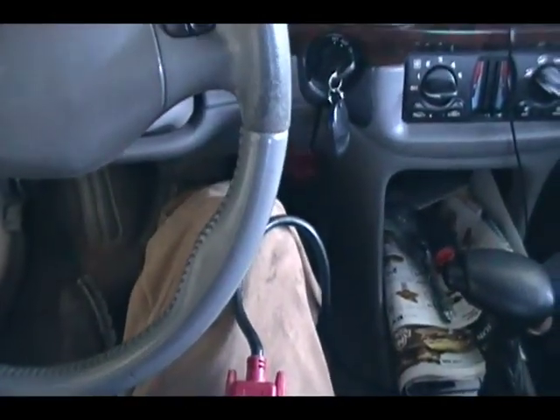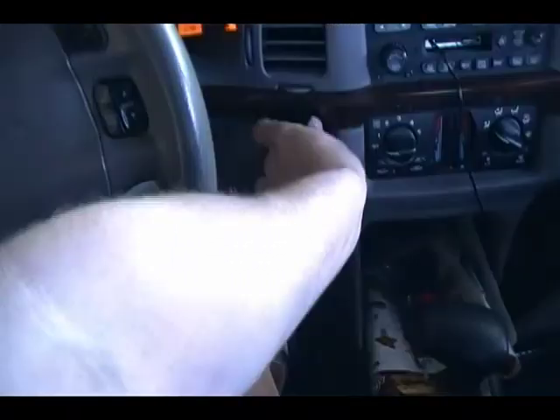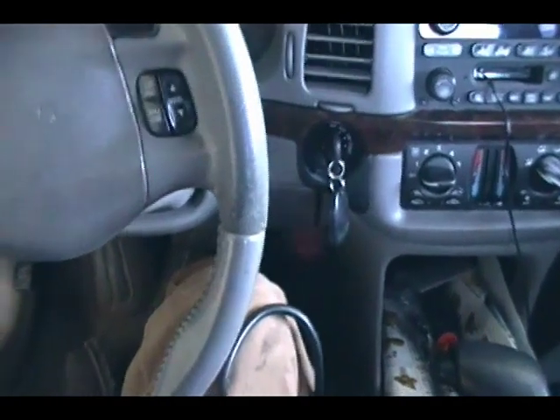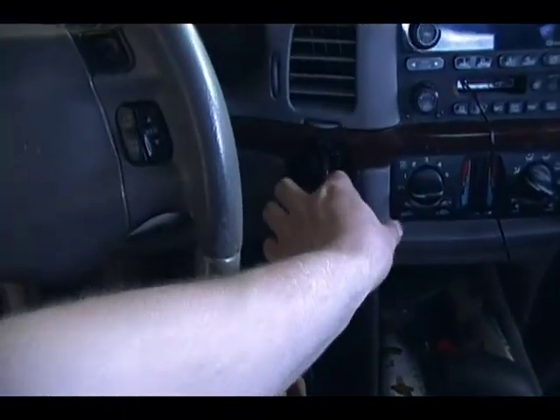I want to talk more about the problem I was having. When I was headed home, it started cutting out and I was barely able to maintain 30 to 35 miles per hour. Anytime you would get into the throttle, it would just buck constantly.